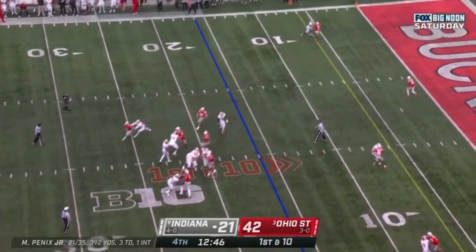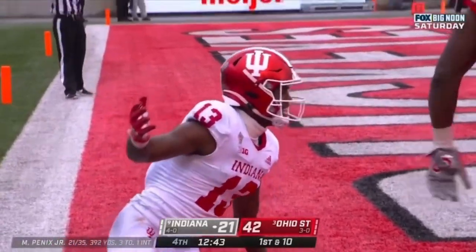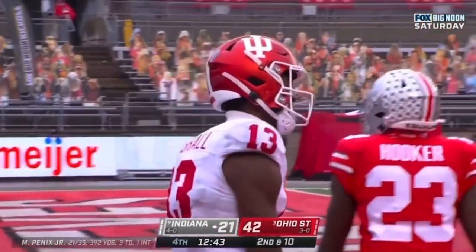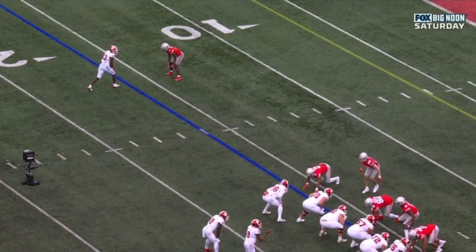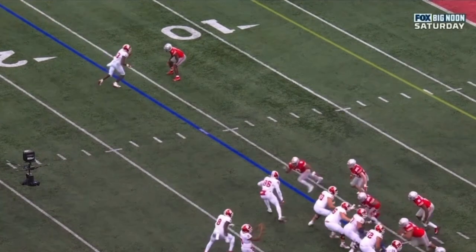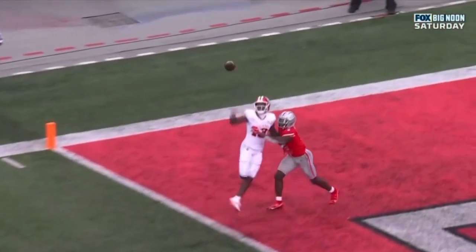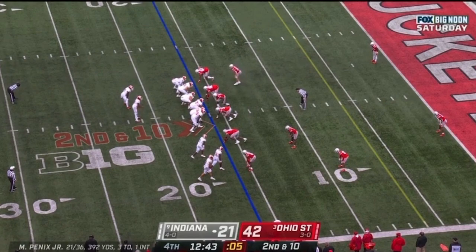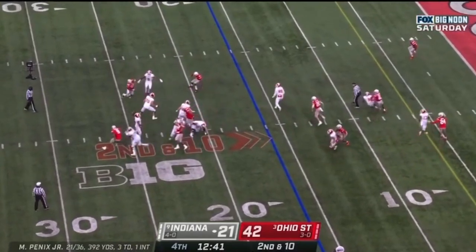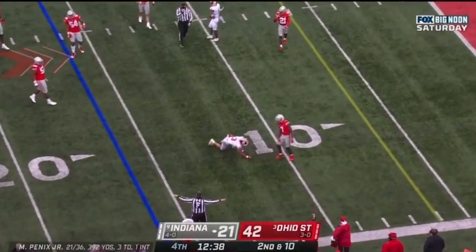First down. Penix looking in the corner — incomplete. Miles Marshall, the intended receiver, wanted to flag Sevyn Banks for covering. Lots of contact here. Miles Marshall wanted a flag — both of these guys are kind of grabbing. Penix looks the other way — incomplete. Freifocal couldn't haul it in.